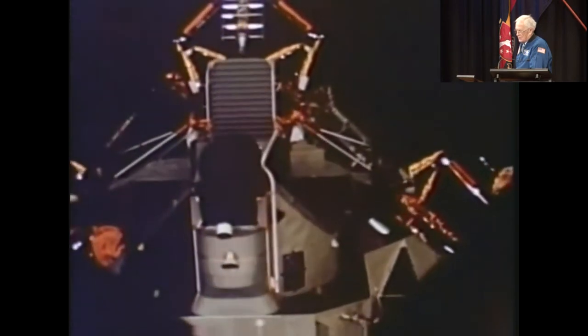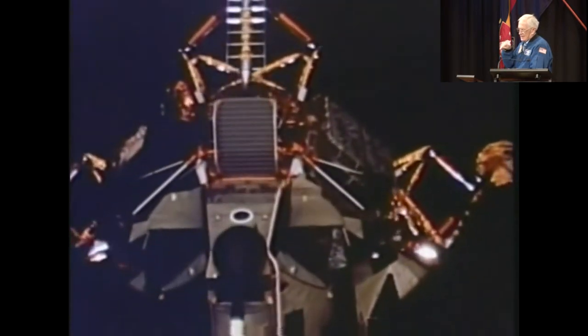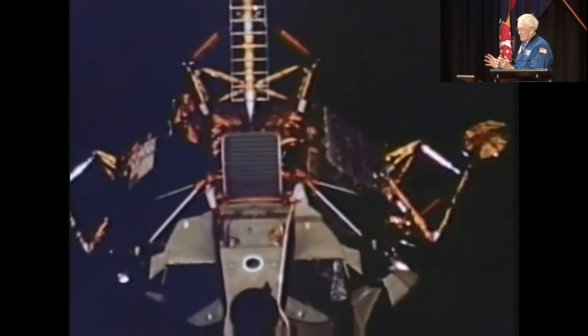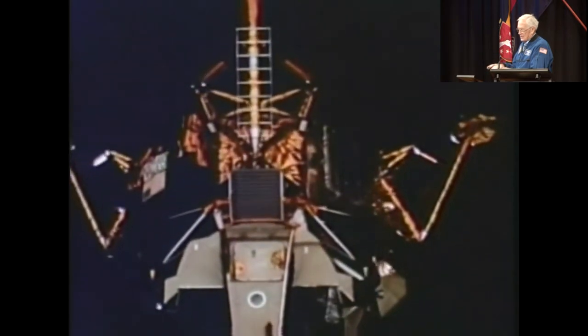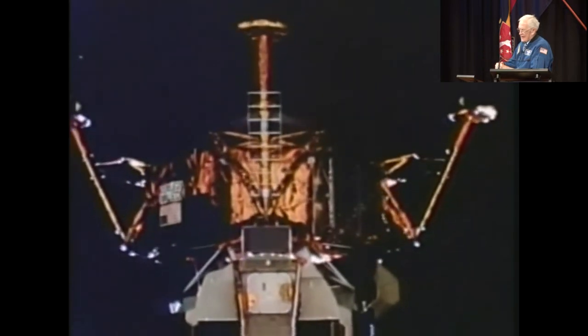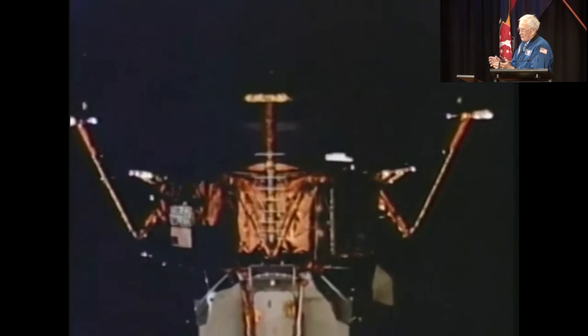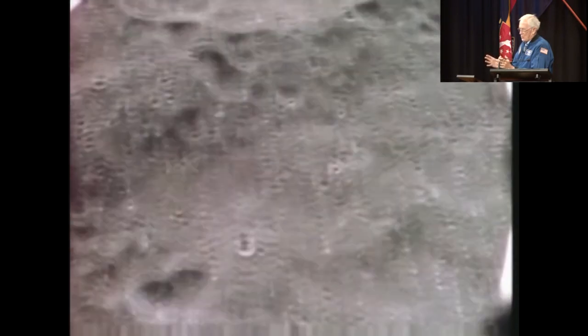We're in the lunar module, and in a moment you'll see a white circle up here. Right above that is what we call the hatch — the Ford hatch. It's about a meter in diameter, and you open that hatch. You get on your hands and knees and crawl out backwards onto that porch, down that ladder, onto the footpad. To give you a sense of scale, from the footpad to the door was five meters, and the vehicle — the lunar module — weighed about 19,000 kilos at this point.